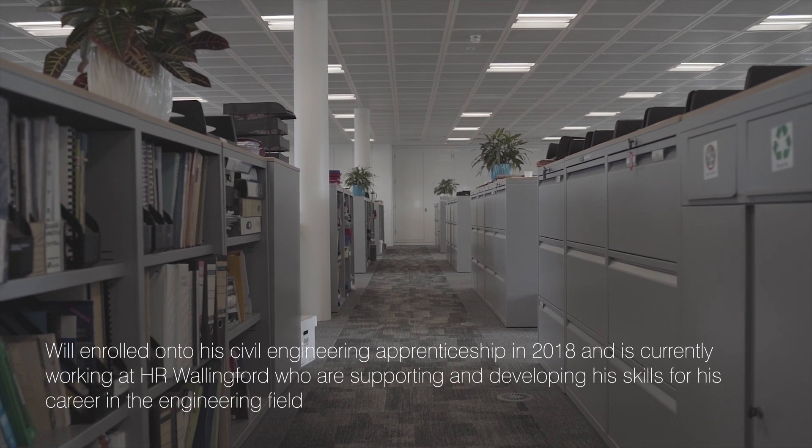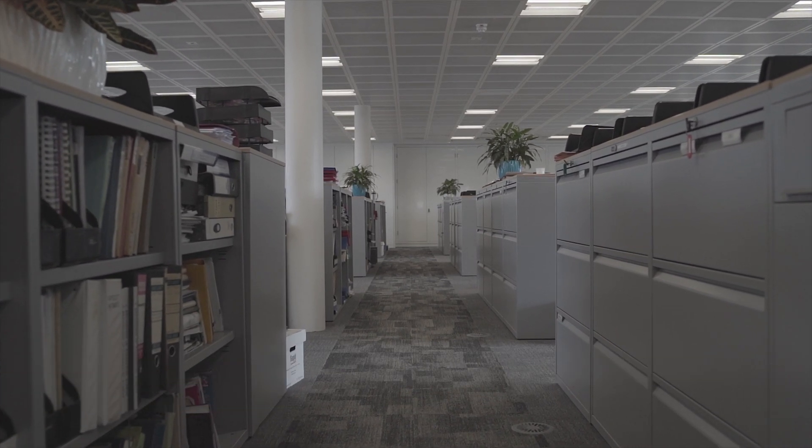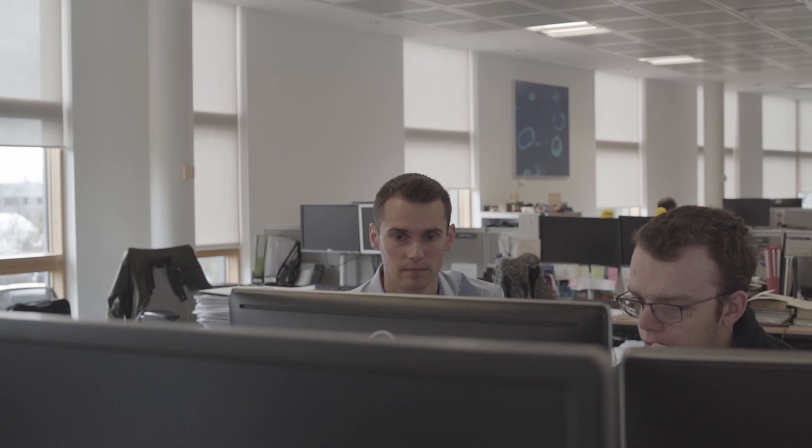My name is Will Stone and I'm a CAD technician apprentice at HR Wallingford. I was attracted to an apprenticeship because I didn't really want to go to university and I wanted to get into the workplace and start gaining more vocational qualifications.